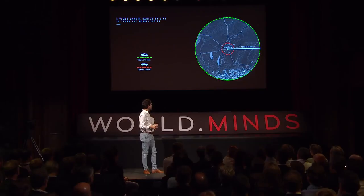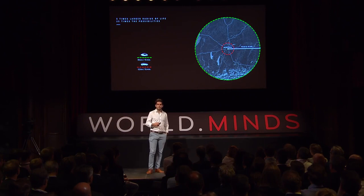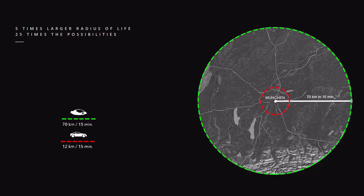Here's what that means for your life. Everyone accepts a certain amount of time spent traveling every day. If you can travel five times faster, you have five times the radius of life. And because the surface area is squared to the radius, you have 25 times the possibilities. If you're using a car, it's the red circle. If you're using a Lilium jet, it's the green circle.